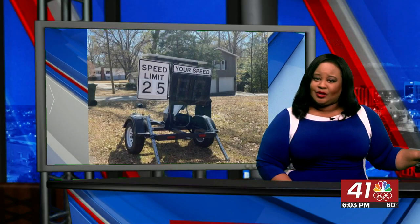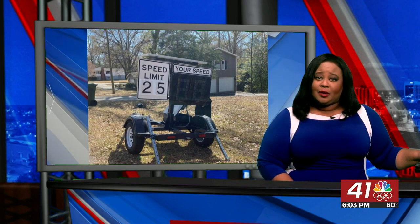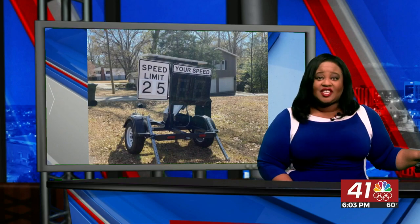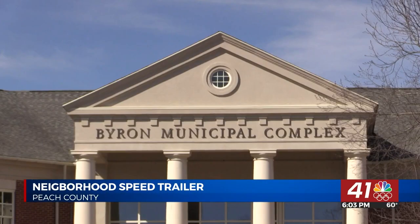The Byron Police Department has a new tool to better monitor neighborhoods. 41NBC's Cameron Branscom uncovered just how police will use the new equipment to keep residents and drivers safe. After receiving a grant from the Governor's Office in Highway Safety, the Byron Police purchased a new speed trailer.